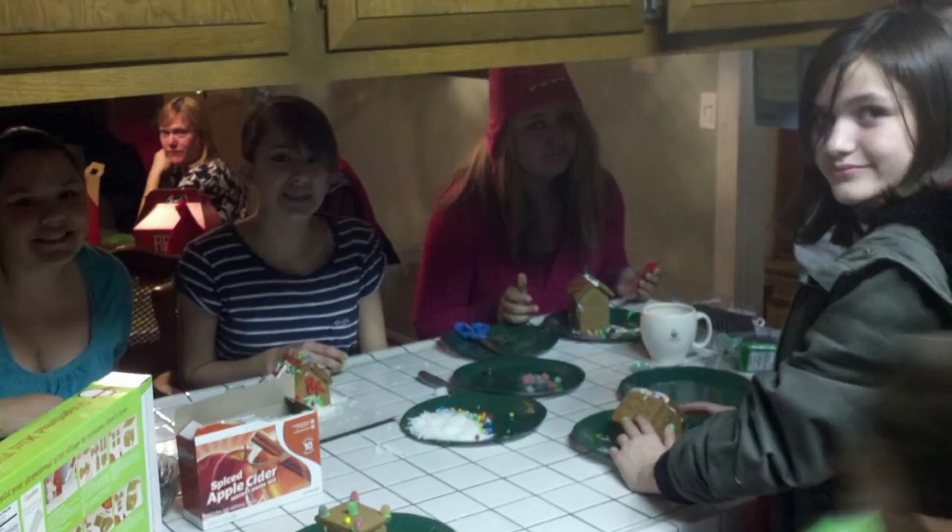Hi there! Welcome back. Today we are going to be making a gingerbread house, which I have not done since I was like... small.